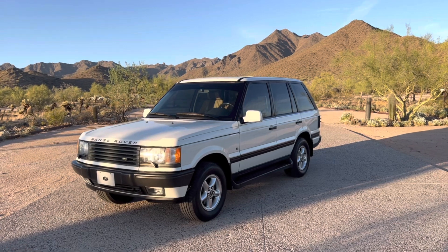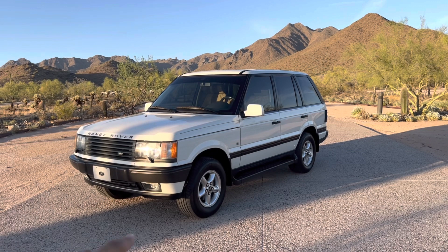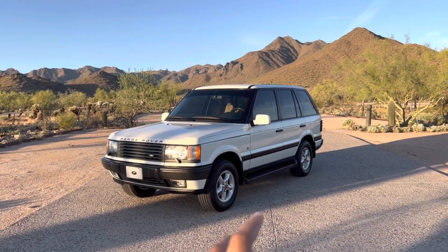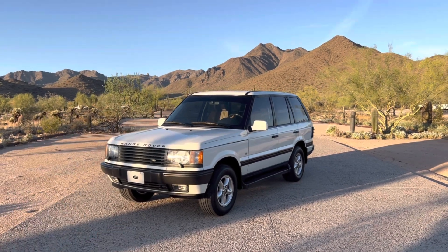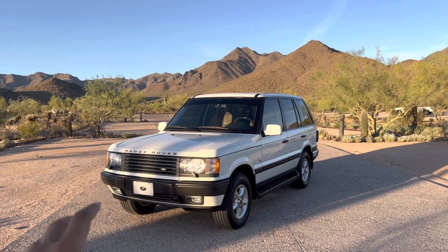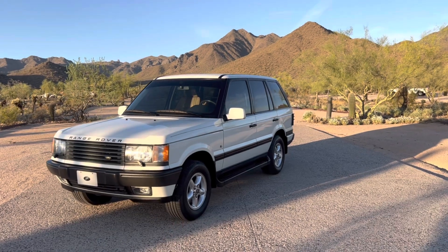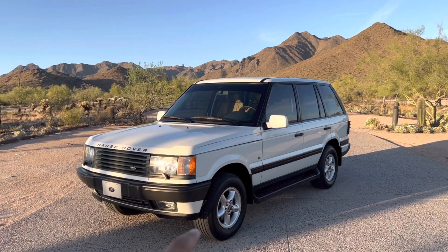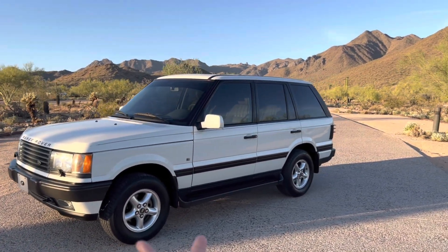It was also the last Range Rover fitted with Connelly leather on the interior, which is a British leather supply company. Some of that started to change with BMW's ownership. This car features a mostly steel frame construction, but everything has a double zinc coating throughout, which helps prevent rust and makes these fairly sturdy vehicles, coming in at a whopping 5,000 pounds.